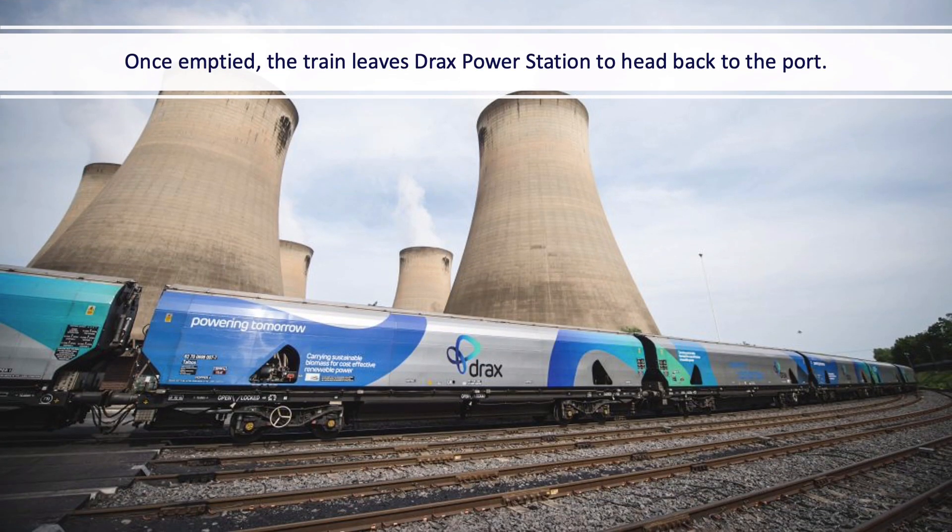Once the train has done its job of unloading the biomass, it leaves Drax Power Station to head back to the port to collect more biomass for Drax to use to generate your electricity.